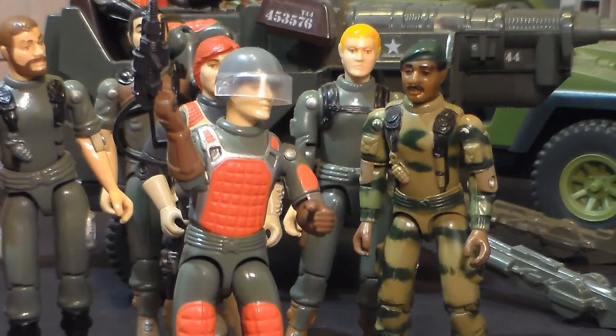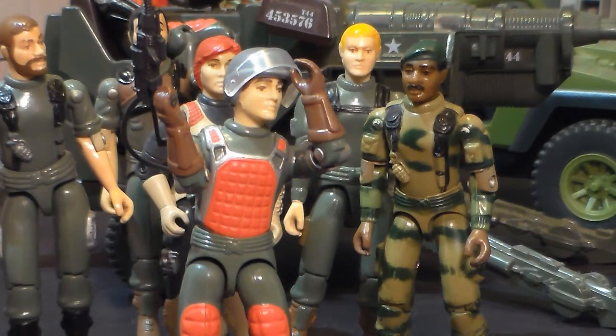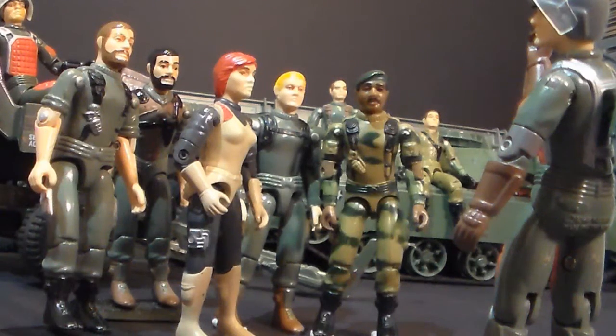This is the XM LR-1A Shoulder Fired Laser Rifle. It is the most powerful handheld laser currently in existence. It is powered by a high density battery in the backpack.